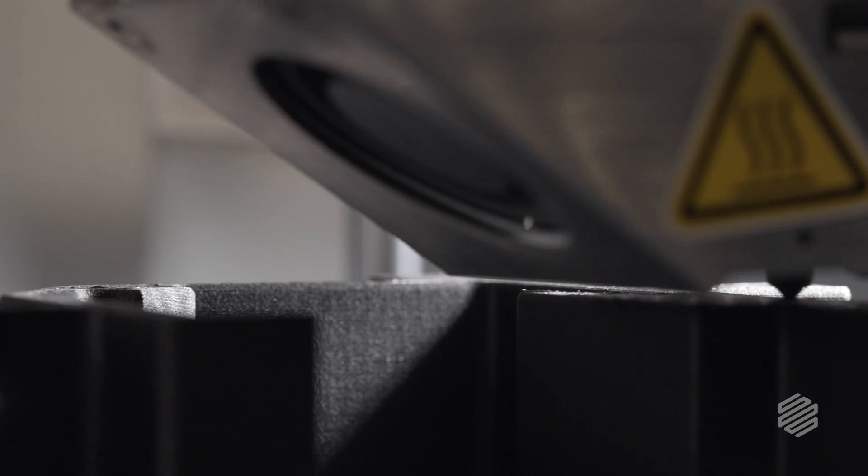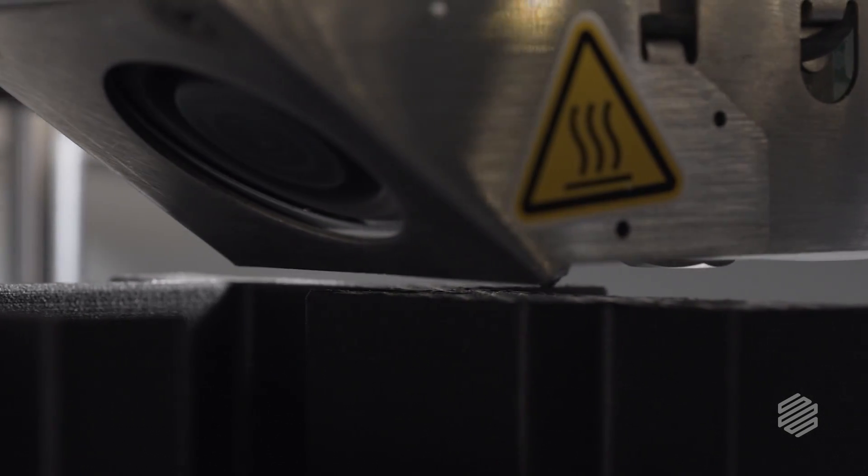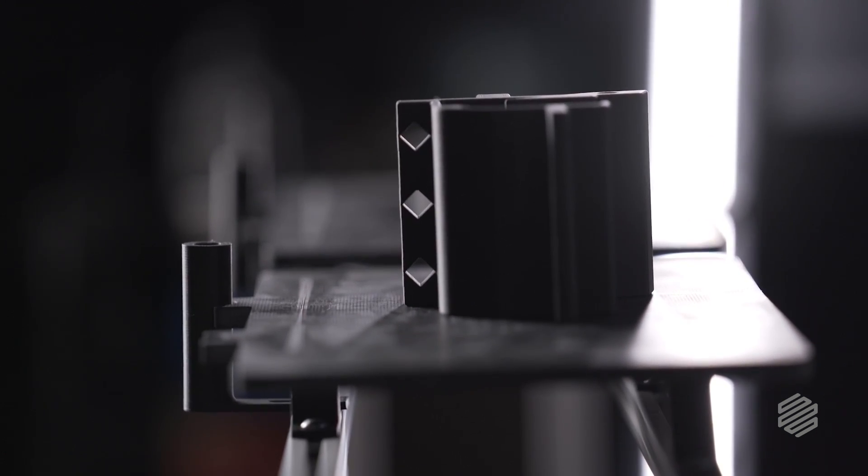Markforge has really changed the industry with regards to what you can do with the parts. Adding in continuous strands of carbon fiber or any type of fiber reinforcement inside the part — that's really what makes the difference. There are parts that actually interact with the build plate, and those are onyx parts as well and have fiber inside of them.